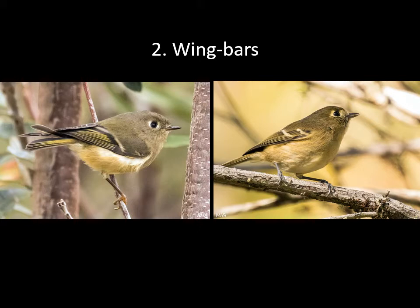Your best visual clue is the wing bars. Both of these birds have white wing bars, but the pattern is different. Here we have the Ruby-crowned Kinglet on the left and the Hutton's Vireo on the right. Hutton's Vireo has two prominent white wing bars with a dark patch in between them, while the Ruby-crowned Kinglet has a white wing bar followed by a dark bar out toward the wing tips.